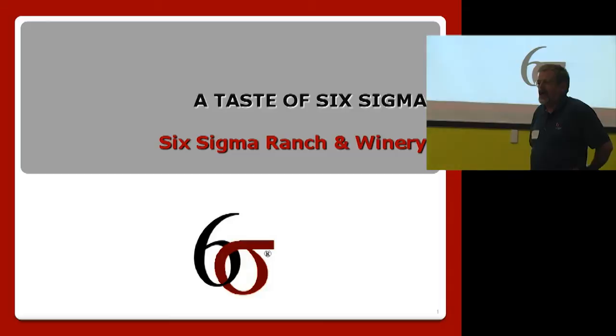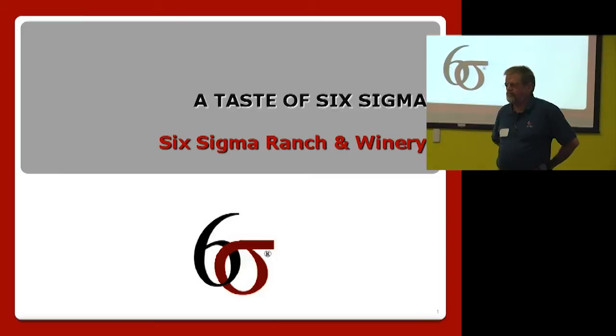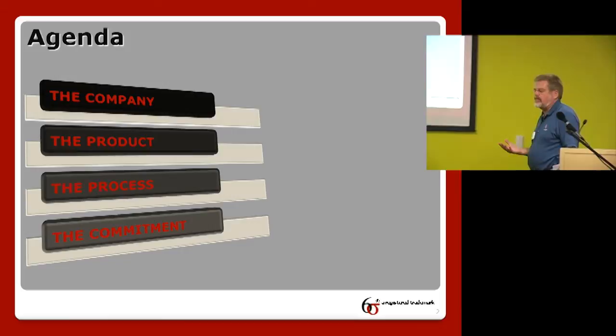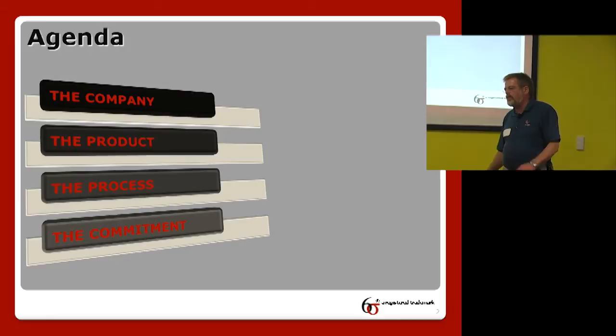The next important question is: how many of you know how to make wine? That's more serious. Well, let's get on with it. What I plan to do is talk a little bit about how we created the company, then talk about the product we have, then gradually take you through the process of making wine, and finally show you how we put Six Sigma processes around it.